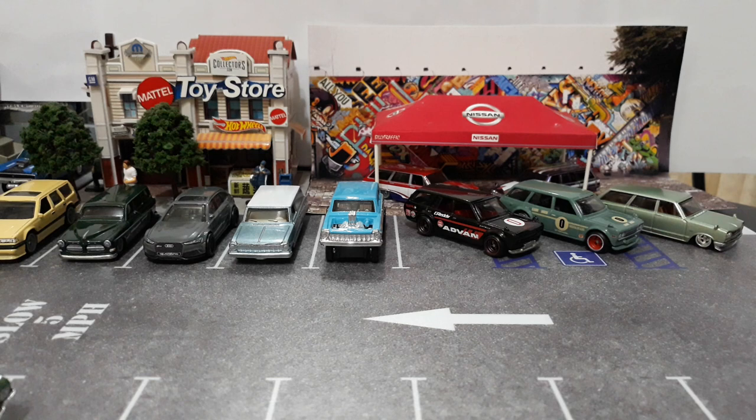Hey guys, it is Friday night here in the Philippines, so it is time for us to kick off our free-for-all weekend. This weekend we are doing a tribute to wagons — the long roof hot rods. I brought out all of my wagons in my collection, at least all of the non-chase premium stuff. I wanted to stick with the regular run premium cars.